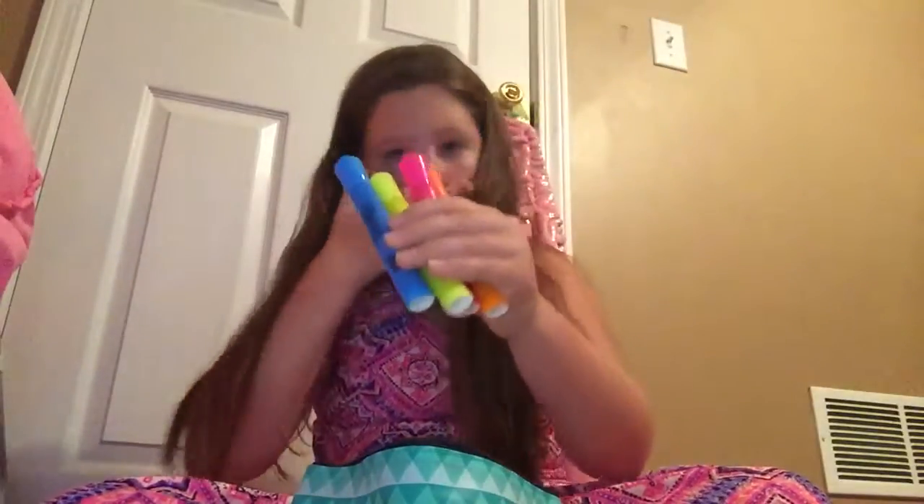So in fifth grade, you need a lot of stuff. So I have some highlighters — I just got all of my highlighters. These are the chisel tip Sharpie highlighters. I have a blue one, a yellow one, a pink one, an orange one. These are just some highlighters.